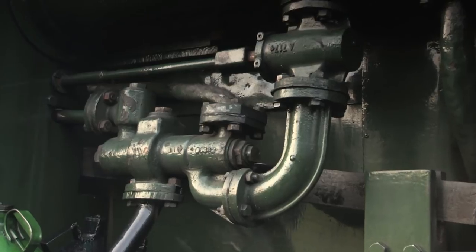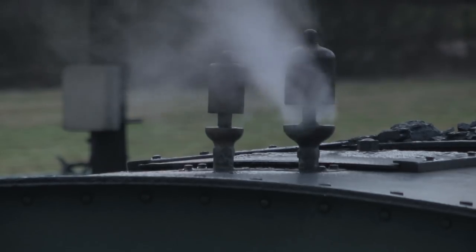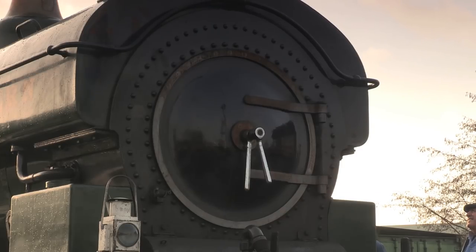The Swindonisation involved the fitting of Swindon injectors, buffers, whistles, cab fittings, and a William Dean style smoke box door, which is why she looks a bit old-fashioned.